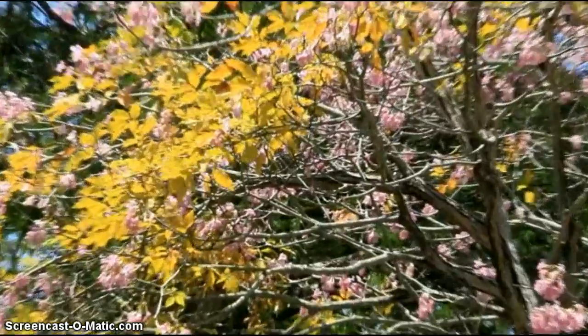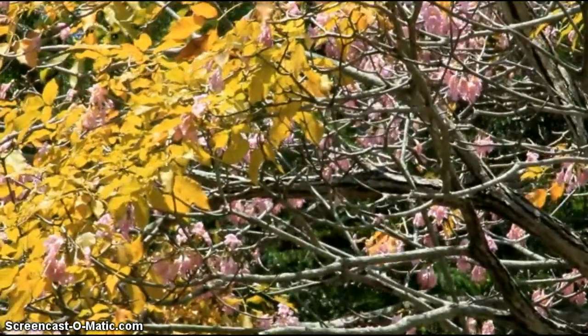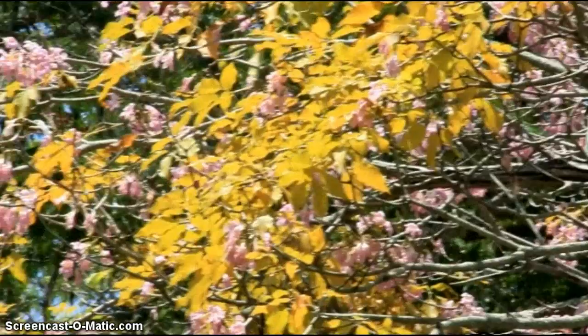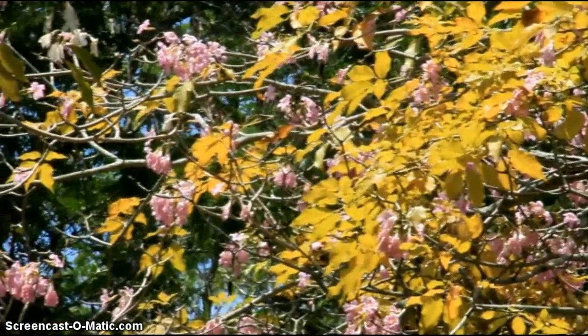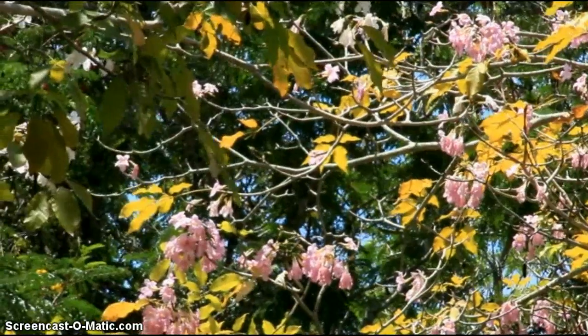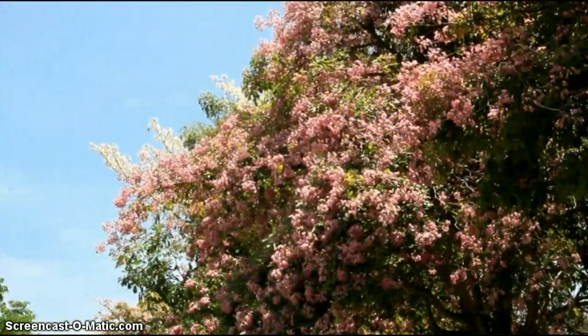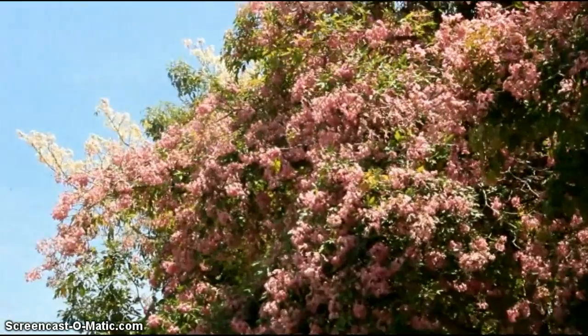The Lagerstroemia floribunda competes with the Tabebuia in its profusion of white and pink flowers. For a week or two, the people of Penang get to enjoy the glorious blooms. This is when you see photography enthusiasts coming out in full force with their cameras, for the opportunity comes only once every few years. And then very soon, the flowers will begin to drop — but until then, it is truly a most marvellous sight.